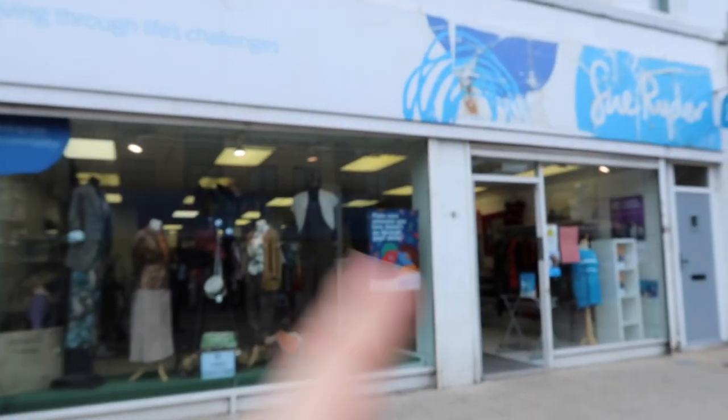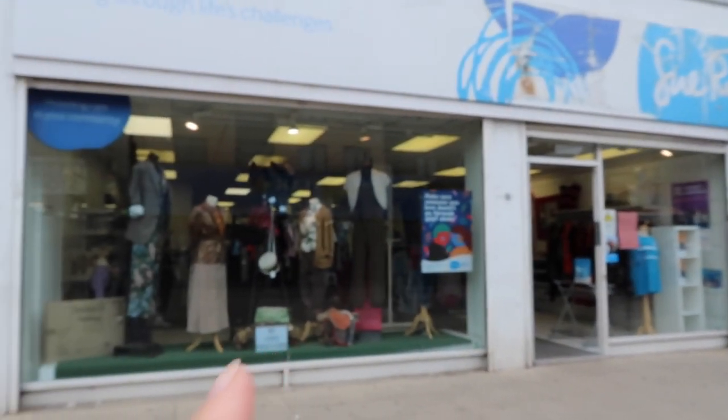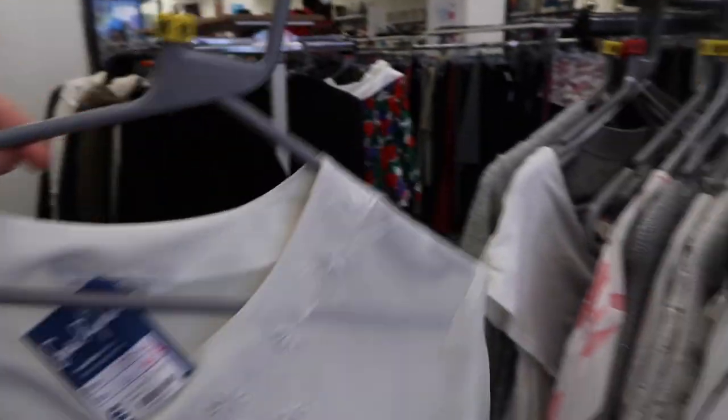We've got two of my favourite charity shops opposite each other, which is very cool. Next up is Sue Ryder — I've just spotted they need donations and I have a big bag of clothes I can bring here. I love the styling they've done in the window; those trousers are awesome.